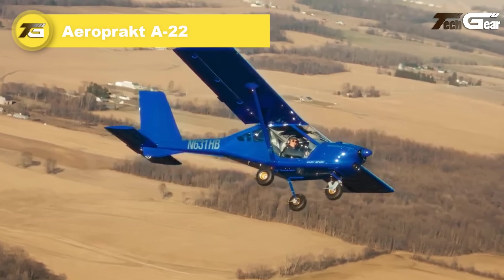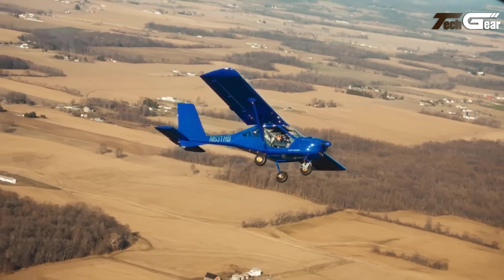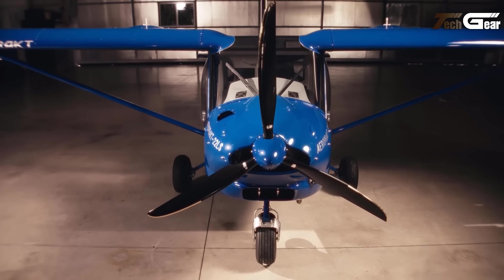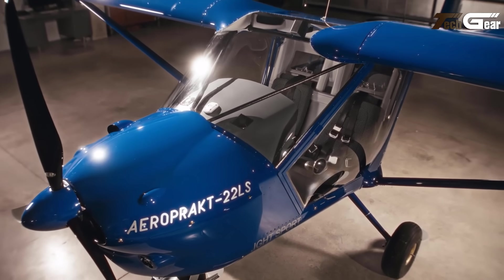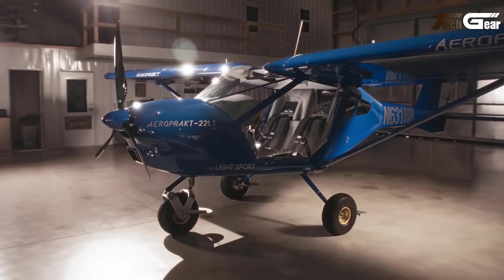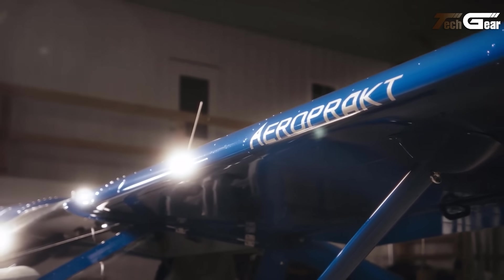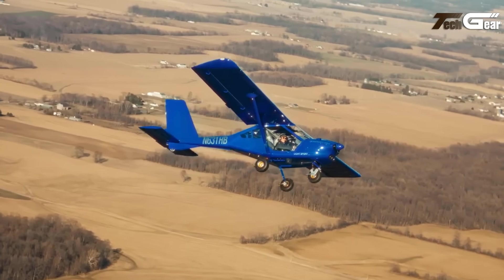AeroPrakt A22. The AeroPrakt A22 Foxbat is a Ukrainian two-seat ultralight aircraft known for its outstanding visibility and easy handling. Designed with a high-wing tricycle landing gear configuration, it features a mostly metal structure with composite components for the engine cowling, wing fillets, and wheel spats. The wings and control surfaces are fabric-covered, enhancing its lightweight design. The aircraft's large glazed windows, including convex doors, offer excellent downward visibility, ideal for sightseeing and surveillance. Equipped with a three-axis control system and flapper-ons instead of traditional ailerons and flaps, the A22 allows precise control and a low stall speed of 32 miles per hour, making it a highly capable and reliable ultralight aircraft for recreational and practical flying.